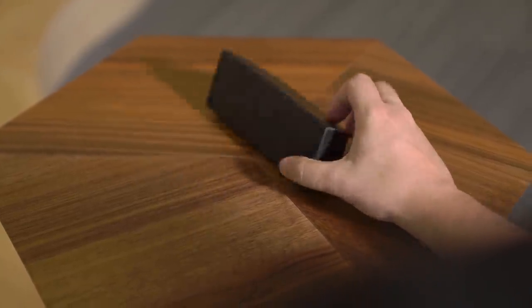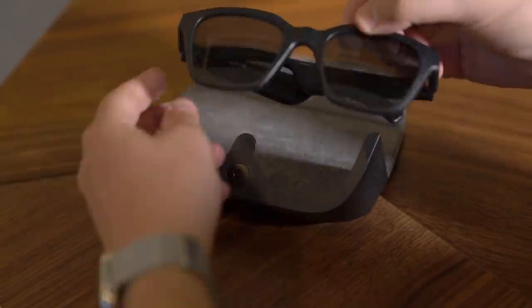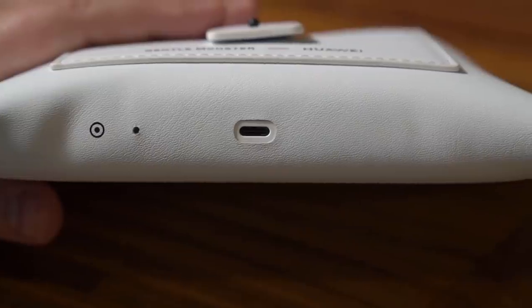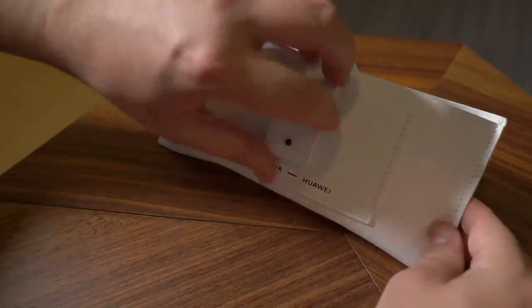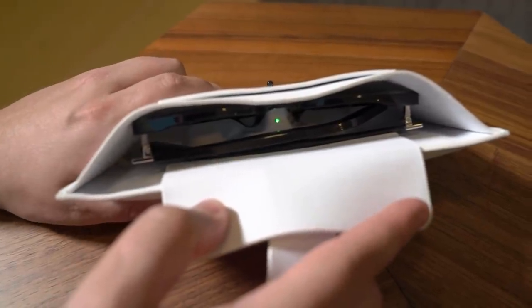Now, on to the cases. Bose makes a pretty standard case — it holds the glasses and a little baggie with a charging cable inside. You charge the glasses directly in the frames via USB, which means you only ever need to carry the glasses and the cable. The Huawei, on the other hand, is a very different story. You need a massive case to do just about everything, from connecting to your phone via Bluetooth to recharging via USB-C. On the plus side, it holds extra charge so you can keep them juiced on the go, but that means lugging around a truly massive case.